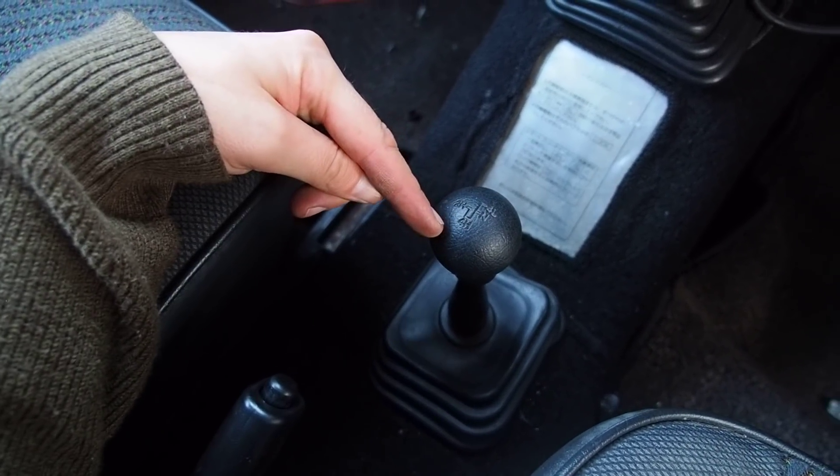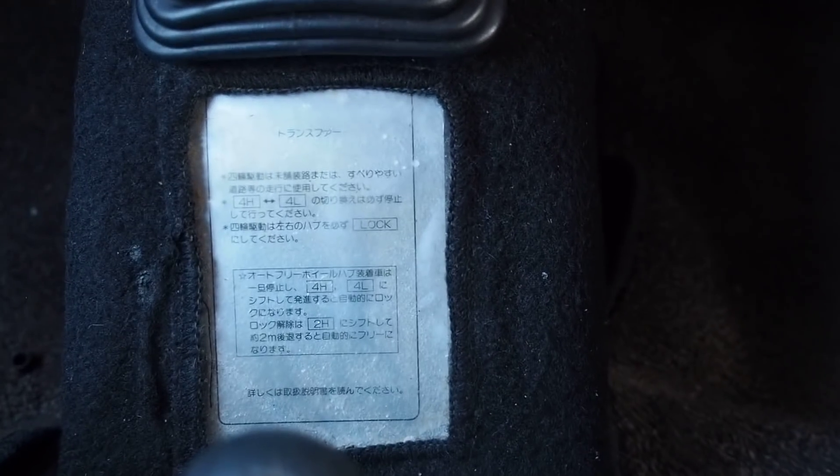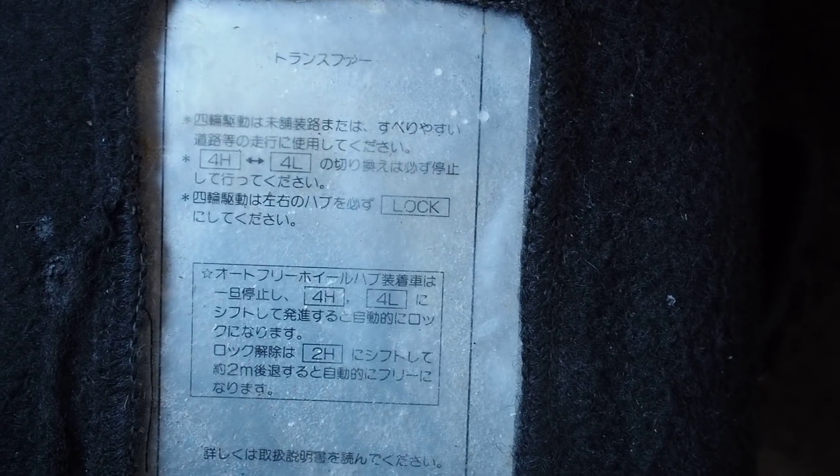You can choose two-wheel drive, four-wheel drive, or low four-wheel drive. Instructions are in Japanese, which you would only be able to read if you're Japanese.